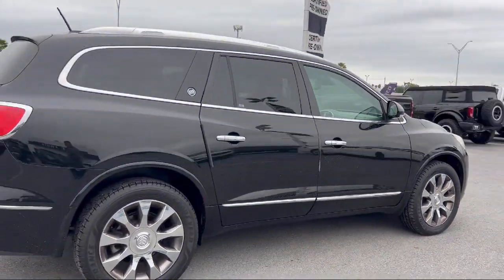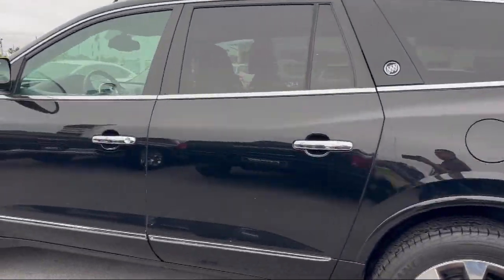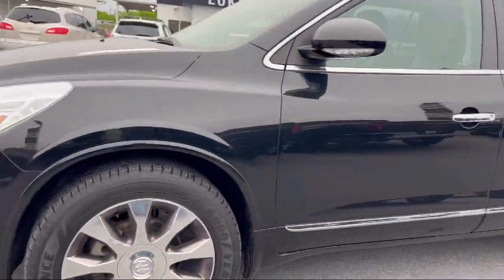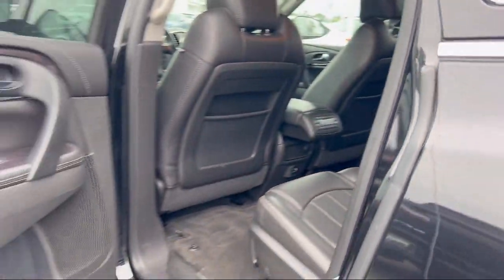It comes equipped with garage door transmitter, third row seating, heated driver and front passenger seat, parking sensors, nav traffic,